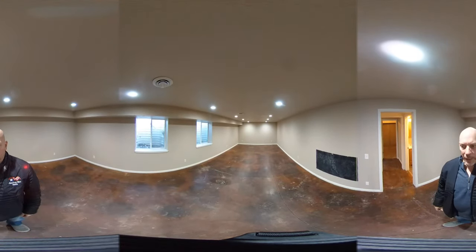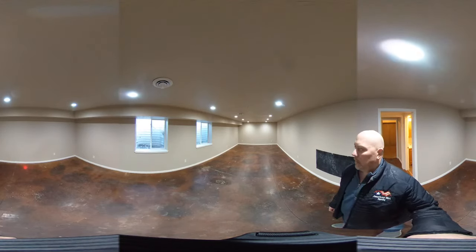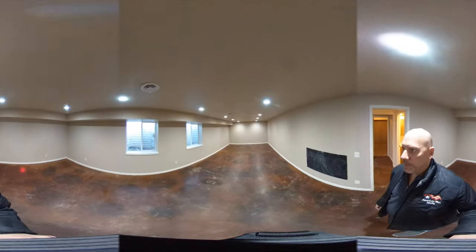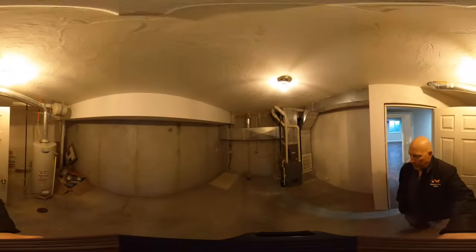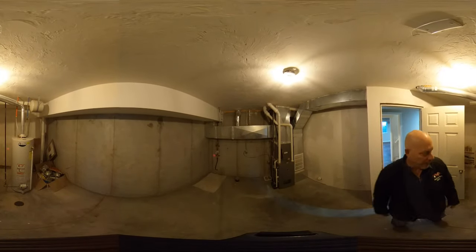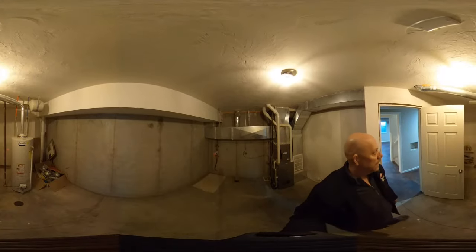Here we have the great room and it is huge — maybe 25 feet long by 12 to 15 feet wide. It's a big room with lots of echo and two egress windows, plus recessed lighting in the ceiling. On this side we have the utility room where you can see the furnace, water meter, and water heater. There's plenty of room to add storage cabinets.